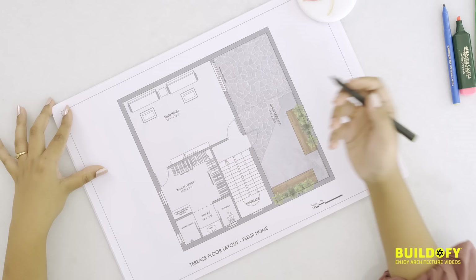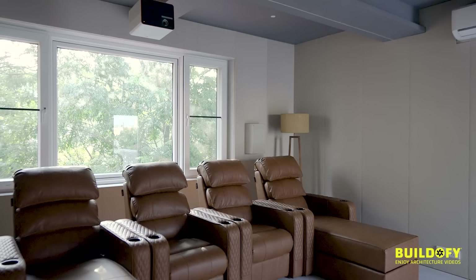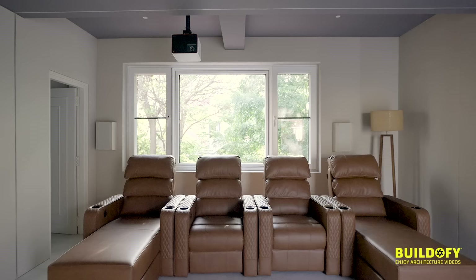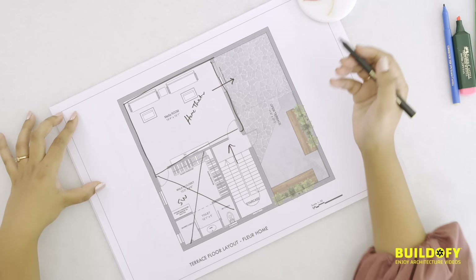As we come up to the second floor, in the builder's layout this was the only structure available in the southwest quadrant. The client required an additional space for a home theater, so we converted this area into one. You can step onto the terrace from here, and we added an additional door so you can access it from here as well.